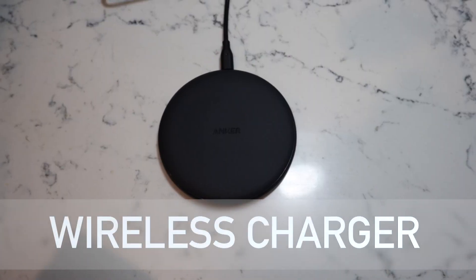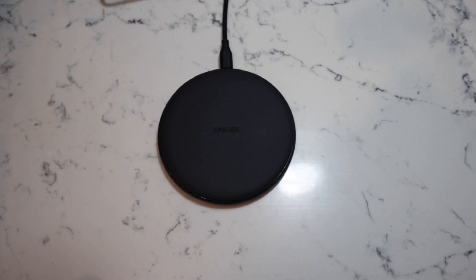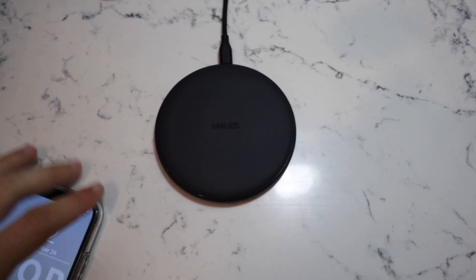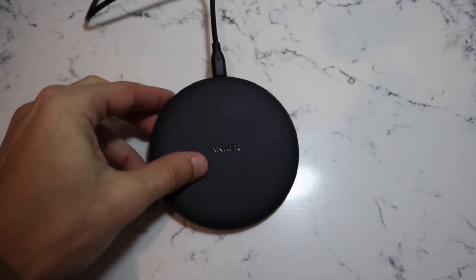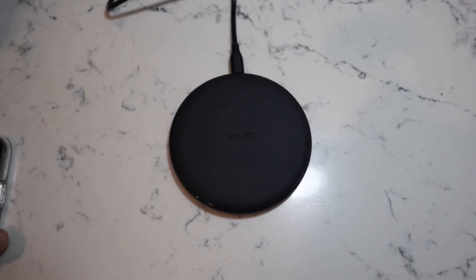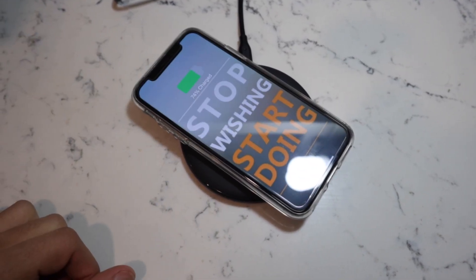Number five is a wireless charging pad. Most phones nowadays come with a wireless charging option, which is why I thought this would be a good one for the list — the Anker wireless charger for $19.99 Canadian or $15.28 US. It is extremely easy to set up: all you need to do is take the USB, plug it into the back of the wireless charging pad, and boom, throw your phone on there and it's charging up.